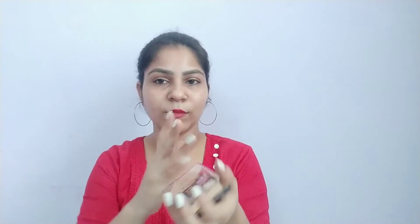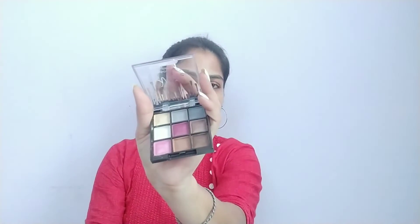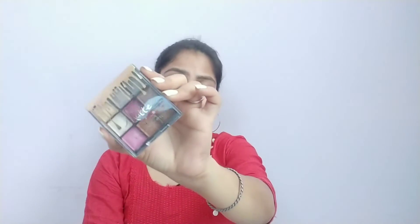Let me swatch a brown shade from it — the pigment is amazing, really cool. The colors are very beautiful and I loved this eyeshadow palette. You can definitely go with this one — it is an amazing eyeshadow palette and the price is just 149 rupees, which is not a bad deal at all. You should definitely invest in this. It is seriously my favorite eyeshadow palette since you get 9 shades, which is great.